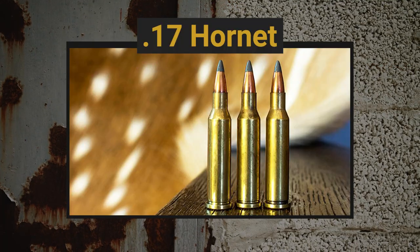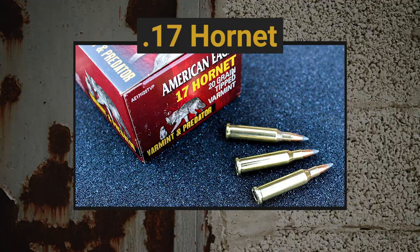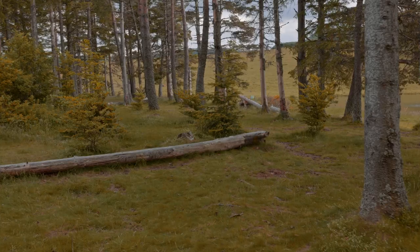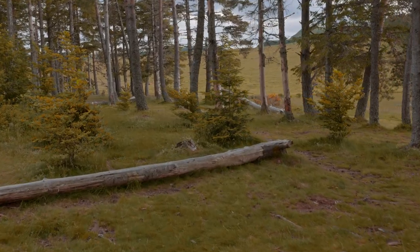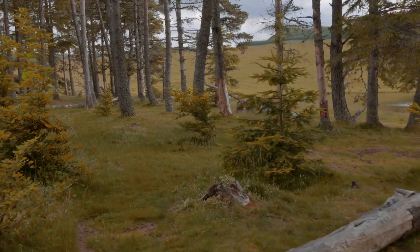We've got another .17 caliber that's going to be on the lower end but definitely more powerful than the .17 HMR, and that is the .17 Hornet. This is one of the smallest centerfire rifle cartridges available today, though a little difficult to find nowadays — that's the only thing that would hold me back from recommending it. The Hornet will do the job; it is faster than a .17 HMR and can get you out beyond 200 yards. But if you can't find bullets for it, that is a problem.